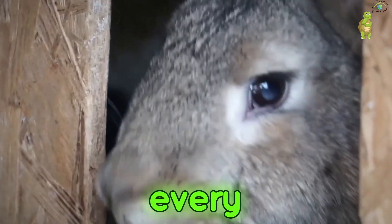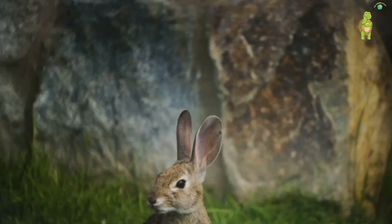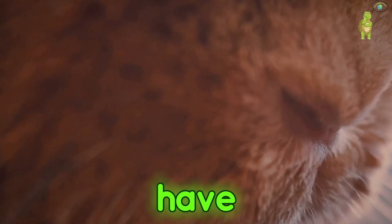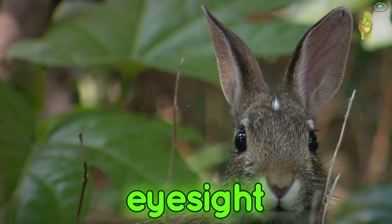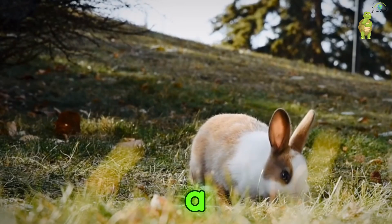In the tapestry of life, every creature possesses senses uniquely adapted to its environment. Today we turn our attention to the humble rabbit, an animal often overlooked but no less fascinating. Have you ever wondered how rabbits see the world? With nearly 360-degree vision and a unique perspective as prey animals, their eyesight is one of their greatest survival tools. Let's take a closer look through a rabbit's eyes.